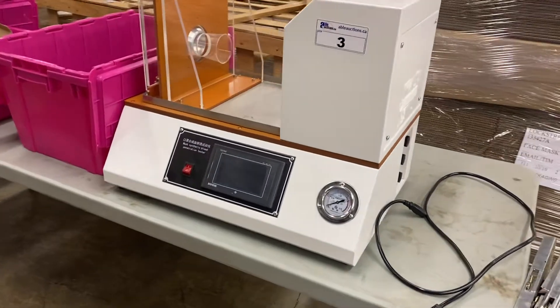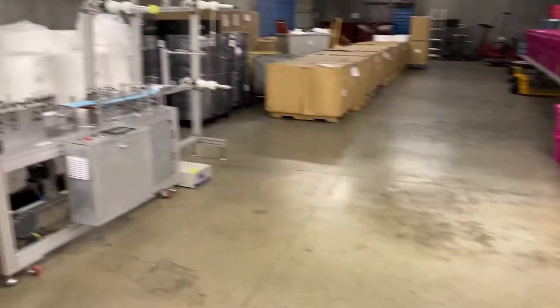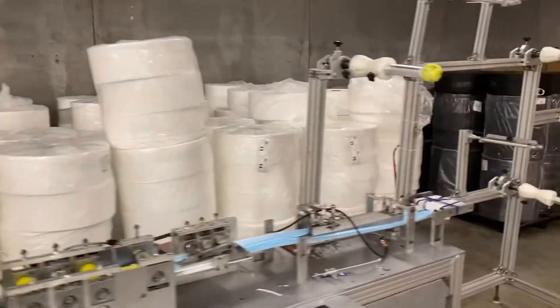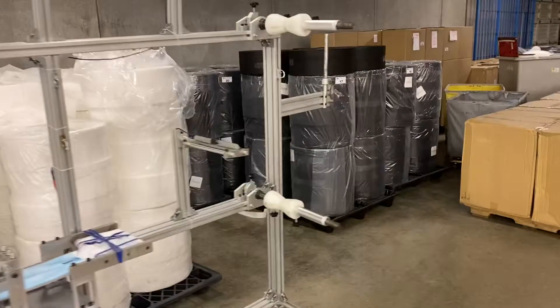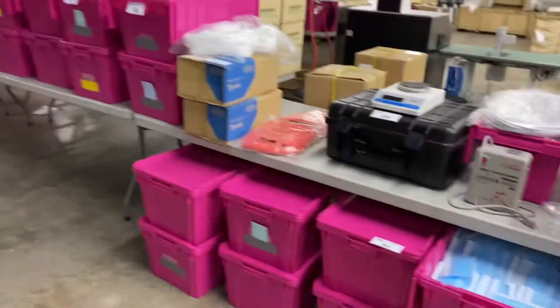Here you've got a blood penetration tester. As you can see, all kinds of raw supplies back here. Most of it sold by the pallet load, some of it sold by the box. Lots of products.